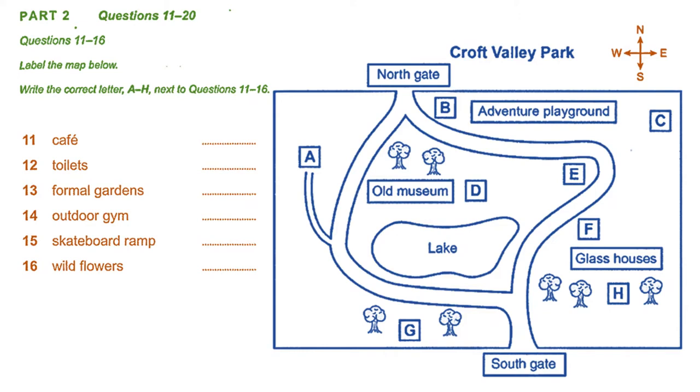The basic arrangement of the park hasn't changed. It still has two gates, north and south, and a lake in the middle. The cafe continues to serve an assortment of drinks and snacks, and is still in the same place, looking out over the lake and next to the old museum.